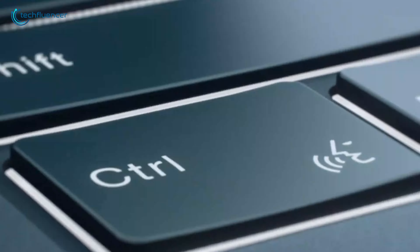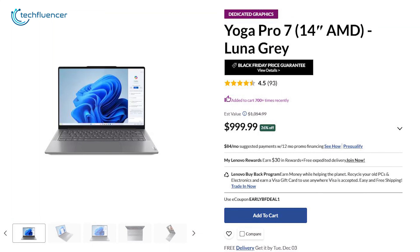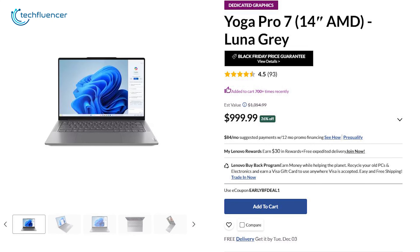Whether you're editing videos on the go or diving into intense gaming sessions, the Yoga Pro 7's efficient cooling system ensures your performance never drops. At a $355 discount, this is the right time to buy this laptop.